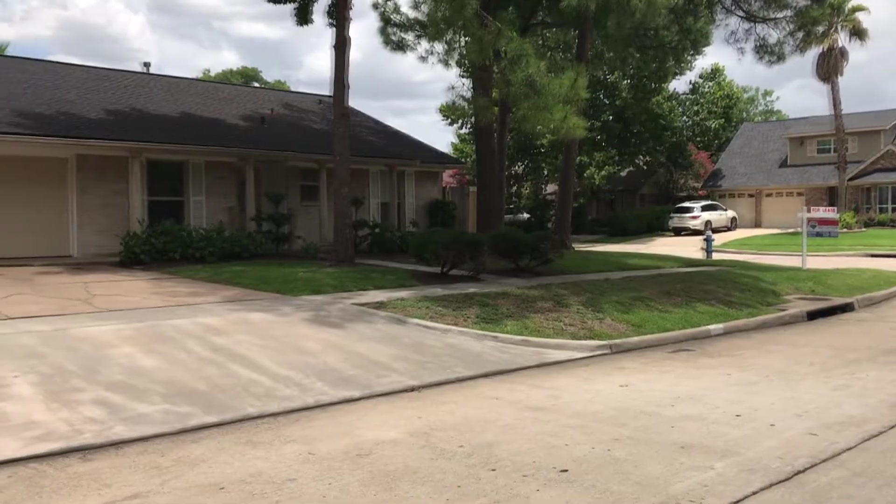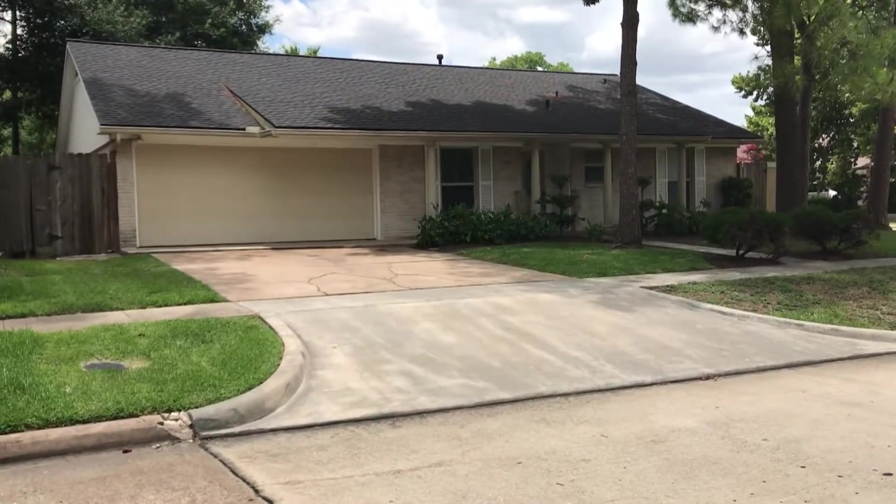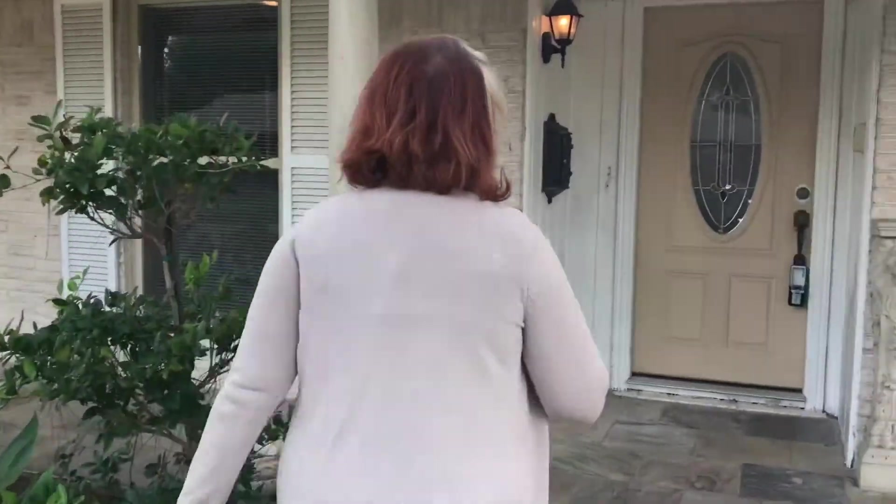Hi, my name's Amy Lynch Coalflat. I'm the Zebra Realtor at RE-MAX Metro and I'm here at 5802 Ariel. It's the corner lot, the corner of Dunlap and Ariel. It's really well landscaped and has some neat features like the slate walkway going in.